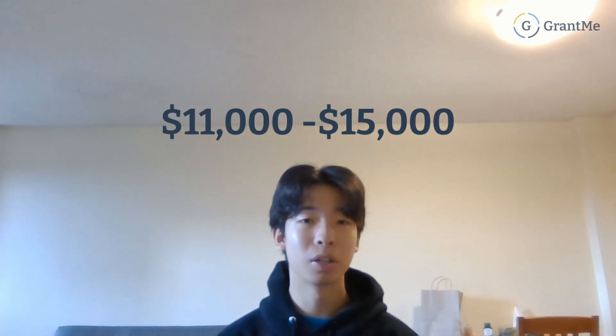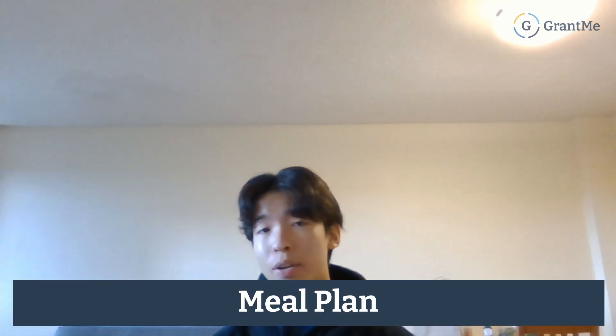Now let's talk about student life, starting with residences. UBC has a ton of variety of residences — single rooms, double rooms, single connected rooms, and even suite-style. The Orchard Commons residence is absolutely stunning and beautiful. It's mostly single connected rooms and ranges from $11,000 to $15,000 for the full year. If you just want the residence experience, you can also opt for a single-term residence at about half the price.